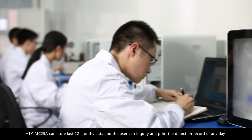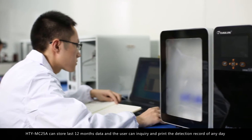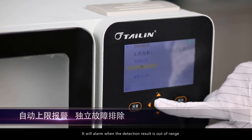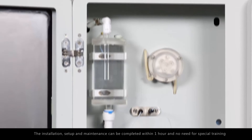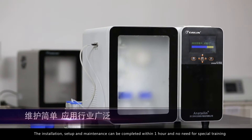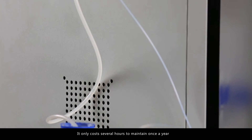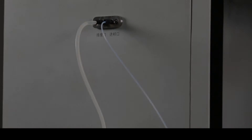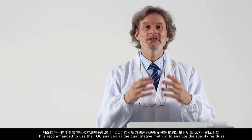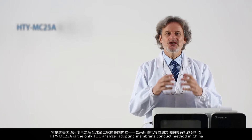The HTY MC 25 A can store up to 12 months of data, and users can inquire and retrieve detection records for any specific day. It will alarm when the detection result is out of range. Installation, setup, and maintenance can be completed within one hour, with no need for special training. It only requires several hours of maintenance once a year.